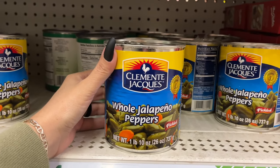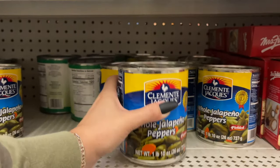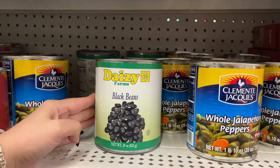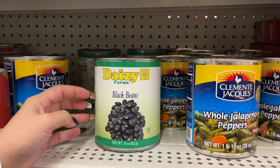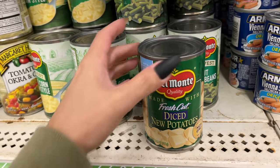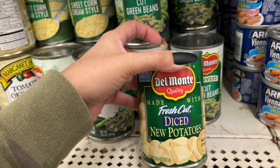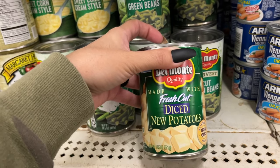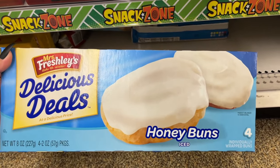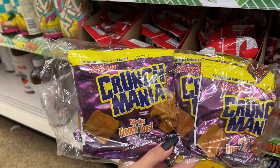This is a big one-pound 10-ounce container of whole jalapeño peppers, good until August 2024. Black beans too! These potatoes are a great pantry item — you can take them out, season them, put them in the air fryer or cook on the stove with some olive oil. And I found four iced honey buns hiding on the bottom.